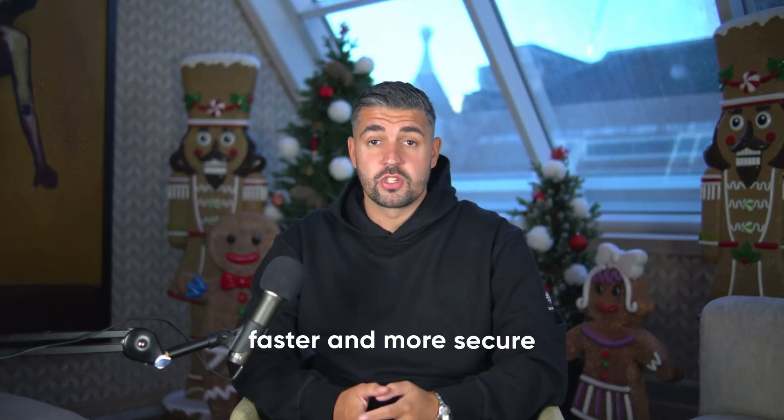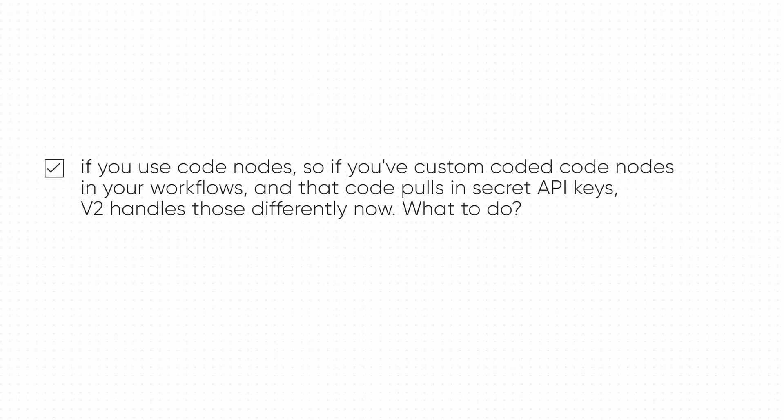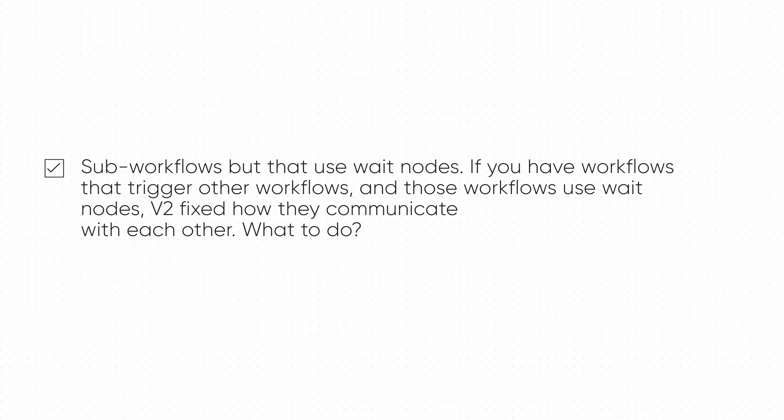This is the part where most people panic — don't worry. I'm going to give you a checklist of things you need to do. NAN is changing a few things under the hood to make everything faster and more secure. But if you use certain features in your workflows, you'll want to double check them first. Here's the simple checklist. First, if you use code nodes — if you've custom-coded code nodes in your workflows and that code pulls in secret API keys — V2 handles those differently now. Just make sure your API keys are stored in the right place from the get-go, otherwise your flows will break. Check number two: sub-workflows that use wait nodes. If you have workflows that trigger other workflows and those use wait nodes, V2 fixed how they communicate with each other. Test them in a safe environment first, ensure they're still firing and appropriately structured, and you'll be fine.